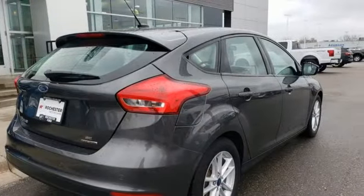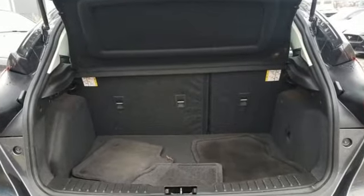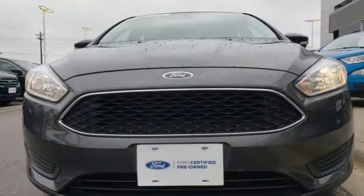Edmunds.com calls it a car that delivers a sophisticated day-to-day driving experience that's a big deal among compact cars. Ford — where tradition meets innovation.